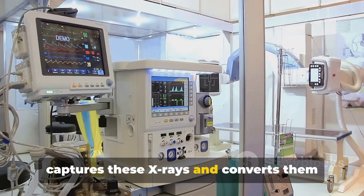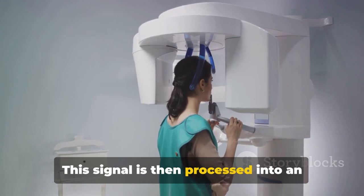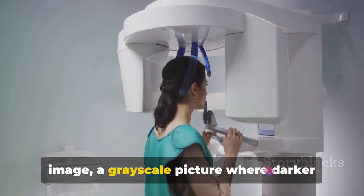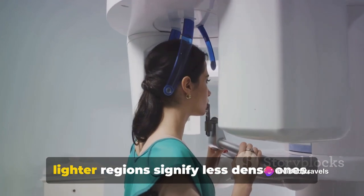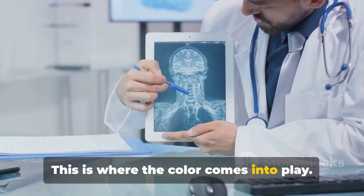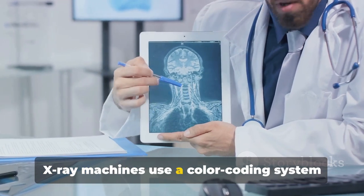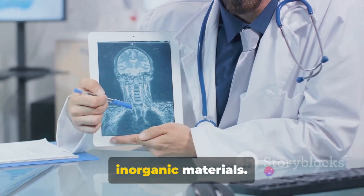This signal is then processed into an image — a grayscale picture where darker regions represent denser objects and lighter regions signify less dense ones. This is where color comes into play: X-ray machines use a color coding system to differentiate between organic and inorganic materials.